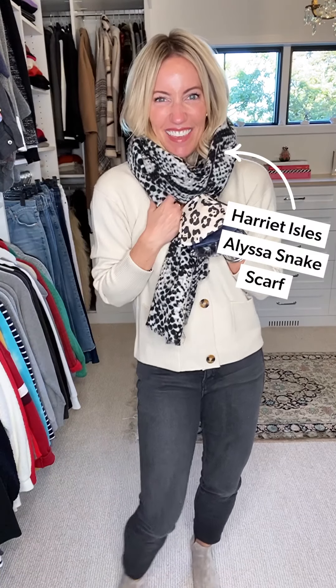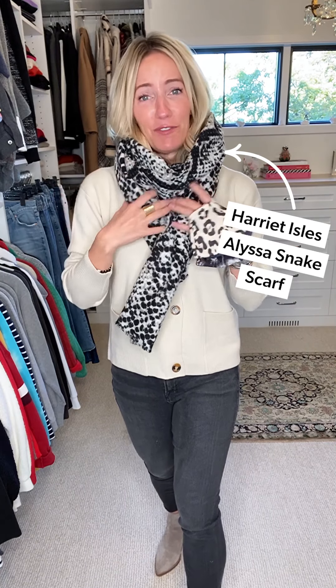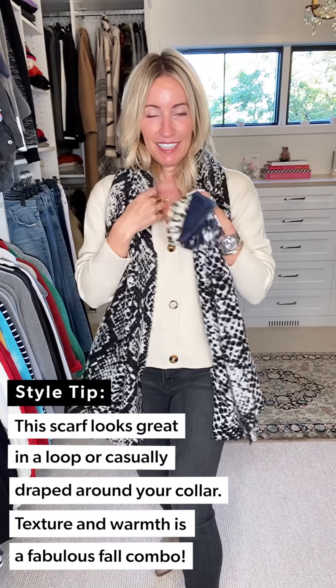I love this third option — it adds a little rock and roll to the look but still stays really neutral. More of a snake print, equally soft and cozy. Just threw it on, wrapped it around. This would also be really pretty worn open and down as a cozy layer.